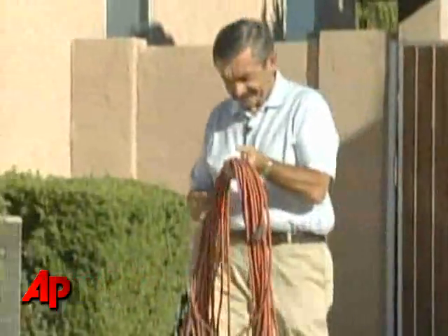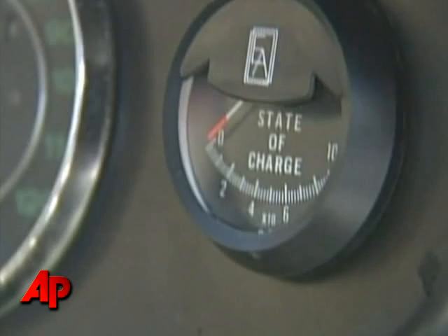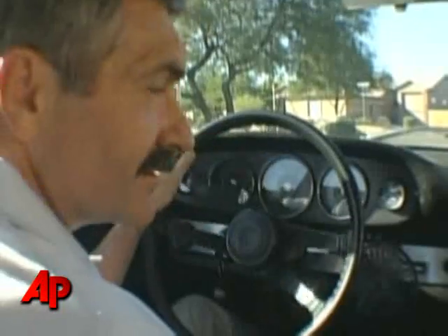Even though gas prices are falling nationwide, they can't beat the price that the Glendale, Arizona man pays — just 21 cents per 50-mile charge. That more than covers his 11-mile commute to and from work.